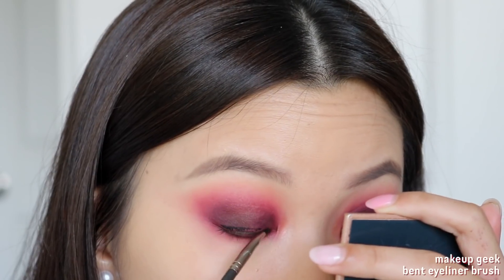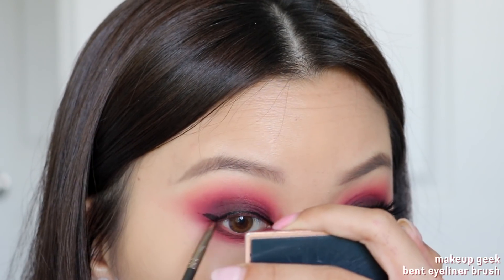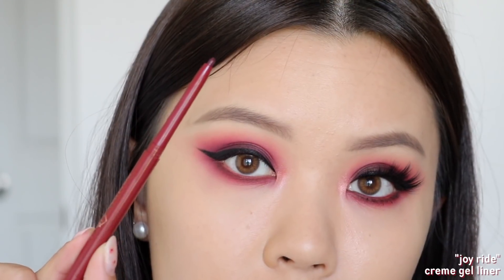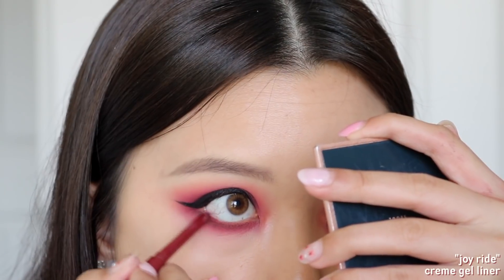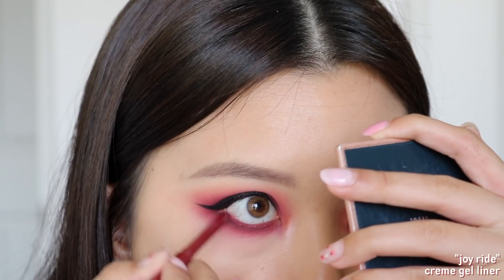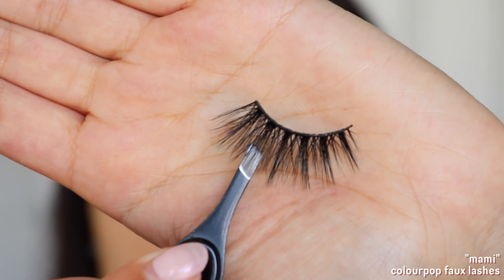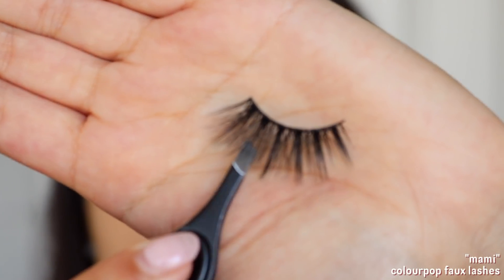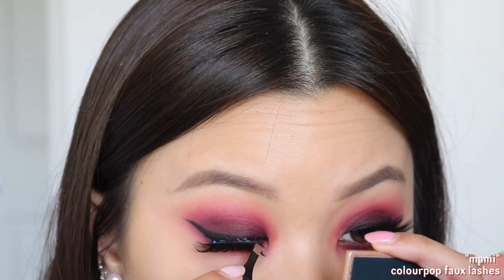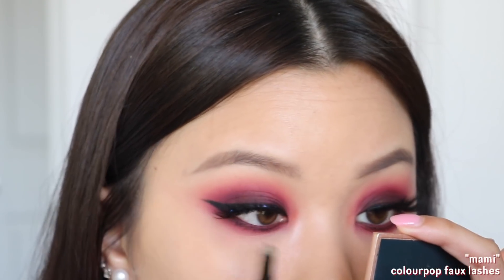Same thing on the lower lash line — using a very thin definer brush to press this up against my bottom waterline. This shadow is just the icing on top because it's so dark and smoky and not patchy at all. Now I'm taking the shade TTYN to highlight my inner corners — I thought it was a little too dark, so I took a bit of Tati on top to lighten and brighten it up. For the wing, I'm using my Inglot AMC 77 gel liner — for a dramatic smoky eye, a wing liner is just necessary.